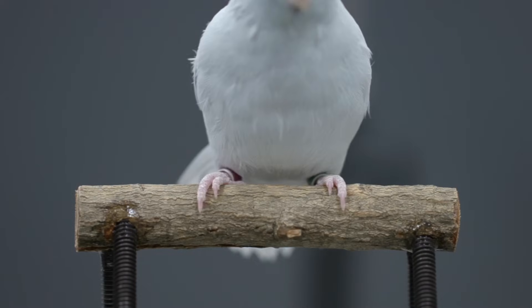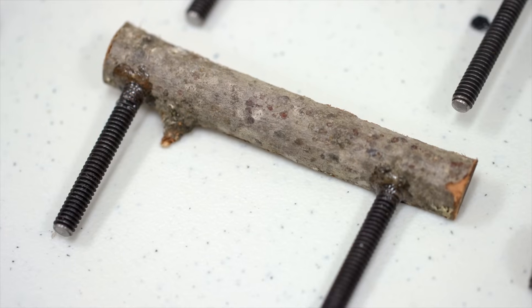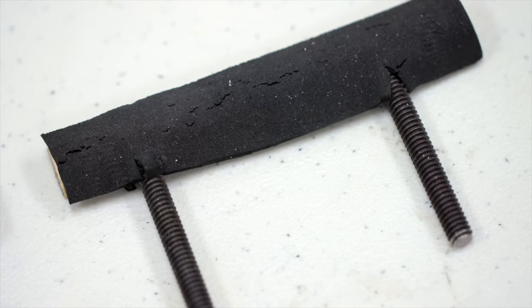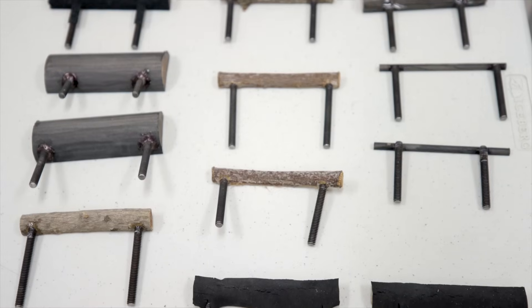We could use lots of different types of surfaces on this instrumented perch, so we used natural surfaces like tree branches as well as some engineered surfaces like foam, teflon, and sandpaper, to really test the extremes of what the birds could do.